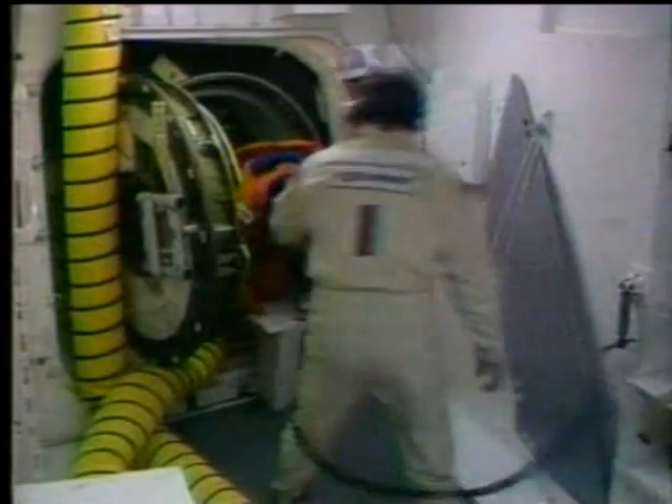Brian Cabell is at the Kennedy Space Center. Brian, any indication there on maybe what happened or when we might find out?